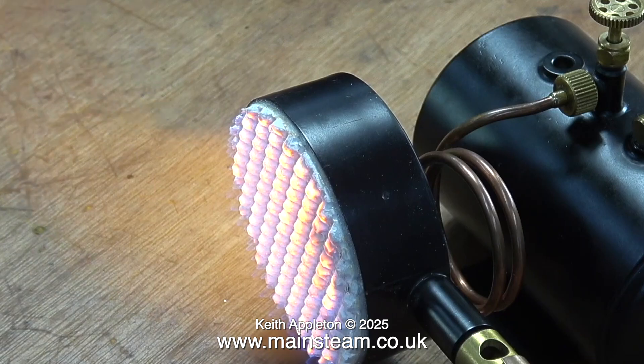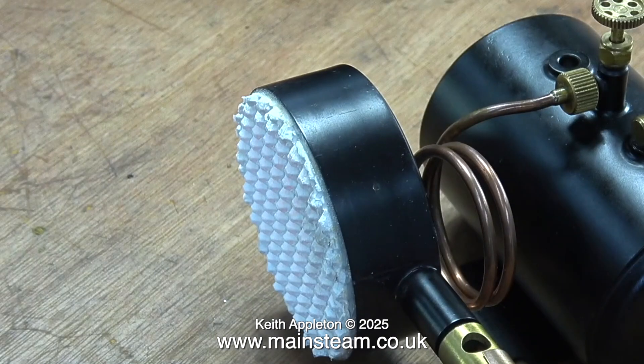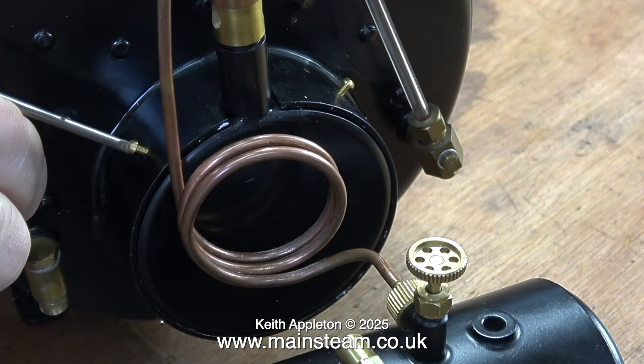And while on the subject of heat, this is the heater that fits into the end of the boiler. As you can see, it's a large ceramic type burner. The good thing about this ceramic burner is that it has the correct type of ceramic, because some ceramic burners these days use a different kind of ceramic which is not very good — they do tend to overheat.